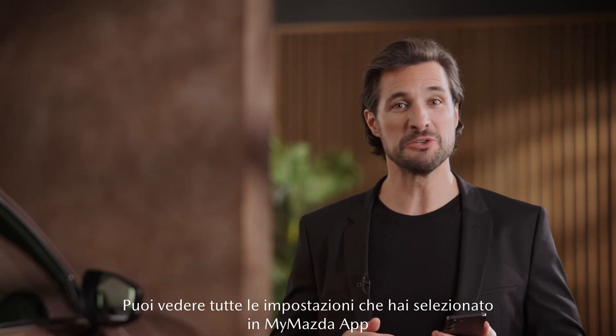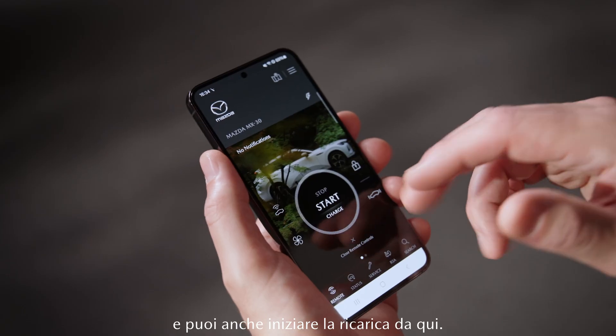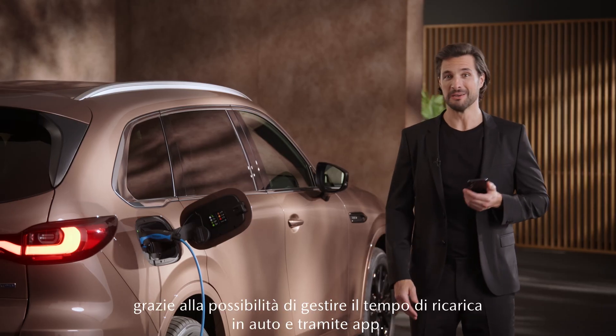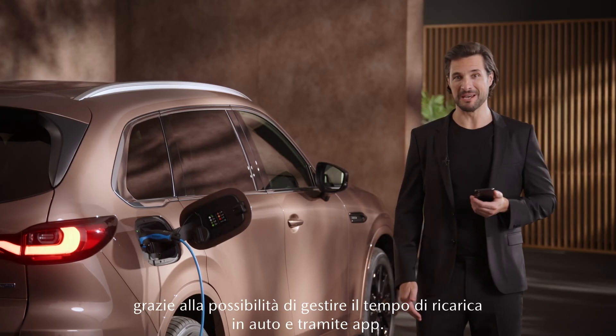You can see all the settings you've made in the My Mazda app, and you can also start charging right here. It's your choice with in-car and app charging time management.